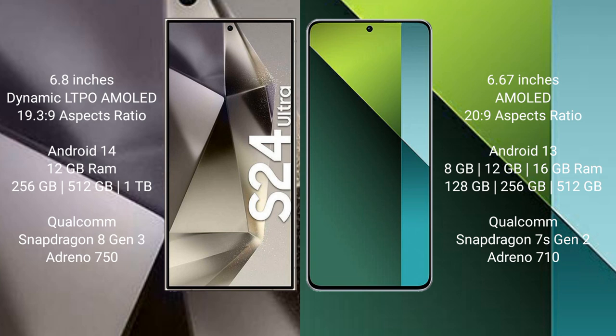Samsung Galaxy S24 Ultra runs on the Android 14 operating system. Redmi Note 13 Pro runs on the Android 13 operating system. Samsung Galaxy S24 Ultra comes with 12GB RAM and 256GB, 512GB, or 1TB internal storage.